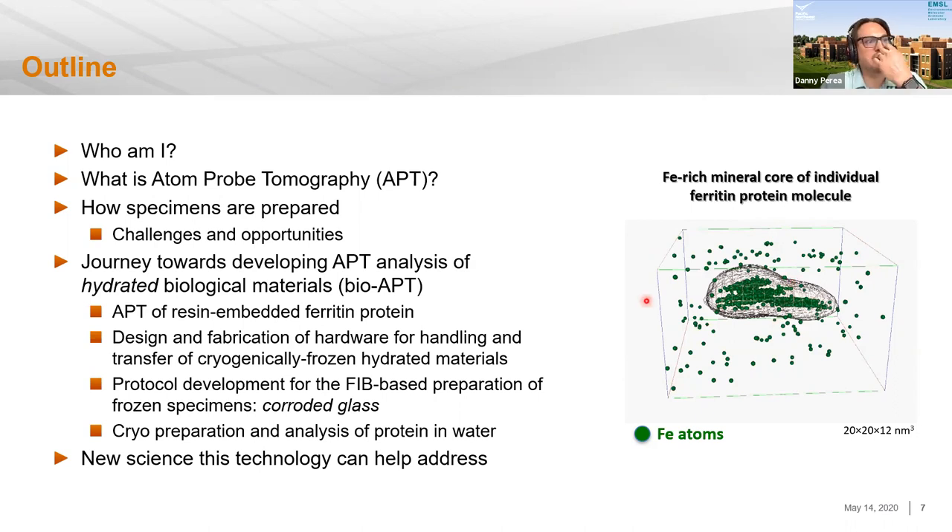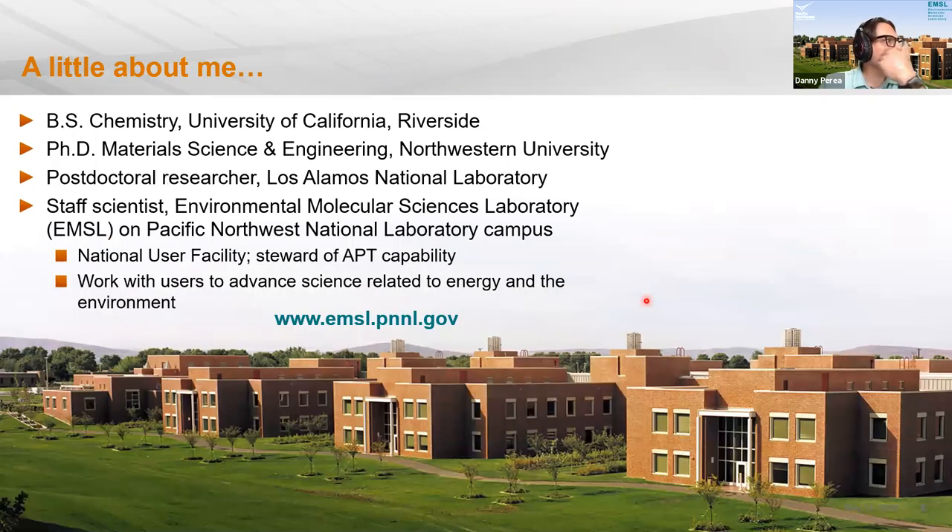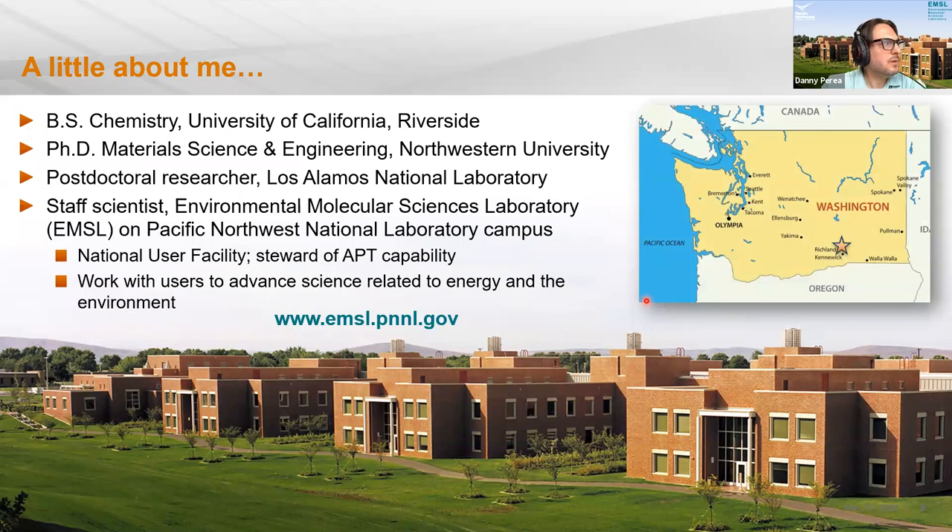I'm a staff scientist at the Environmental Molecular Sciences Laboratory, a national user facility on the PNNL campus in southeastern Washington state, about three and a half hours from Seattle. Scientists can come work with us through a competitive proposal process. We have yearly calls for proposals, usually in the spring. If you're interested in those opportunities, please go to emsl.pnnl.gov.